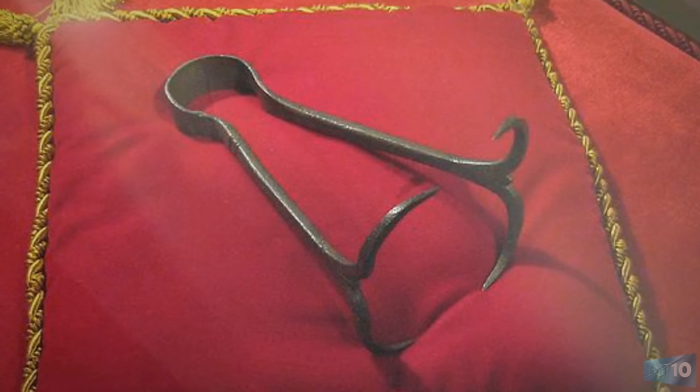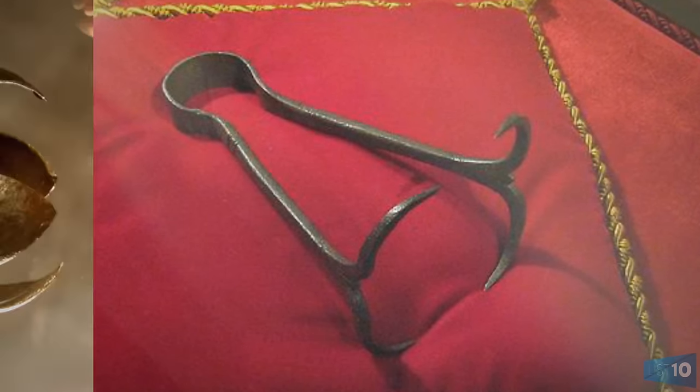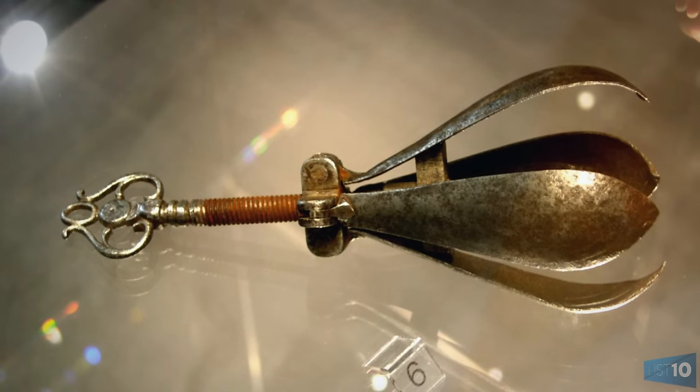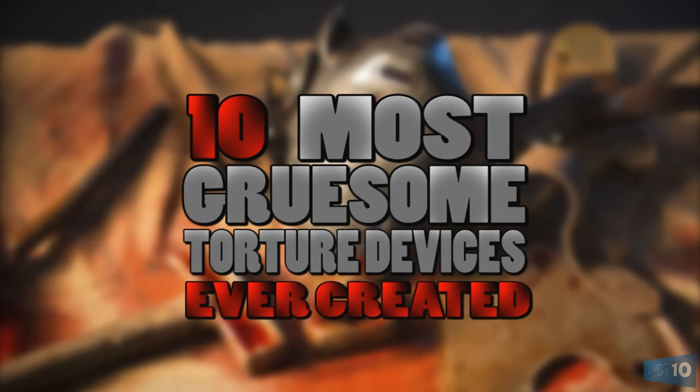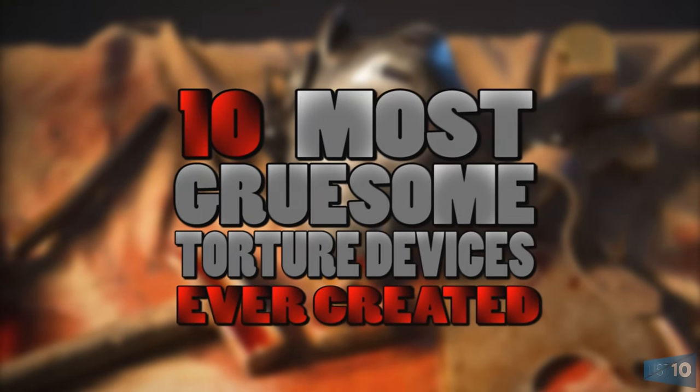From a device created specifically to tear a woman's breast off, to a torture device so brutal that you would most likely rather die, we take a look at 10 of the most gruesome torture devices ever created.